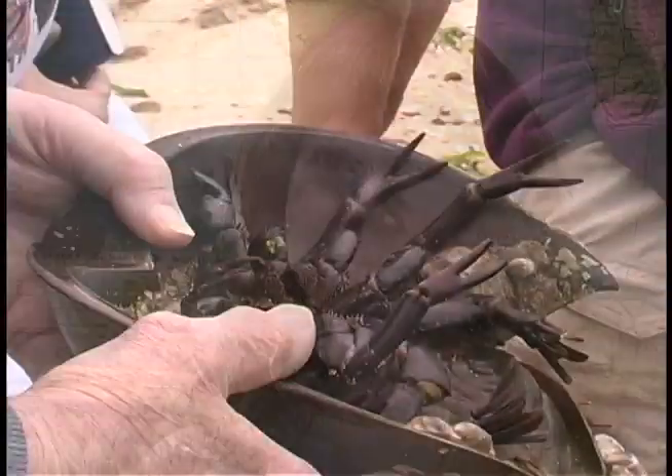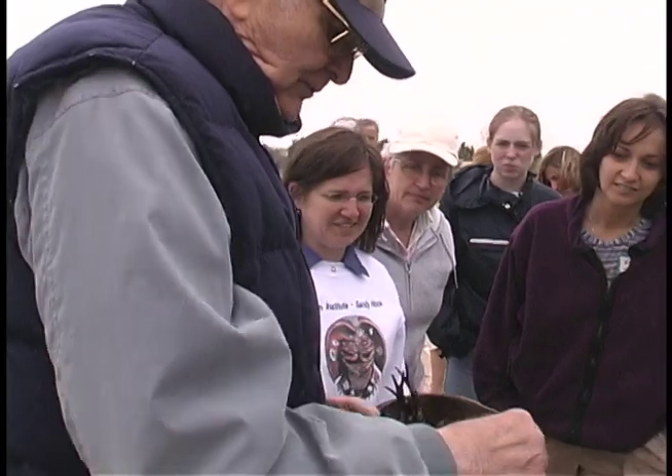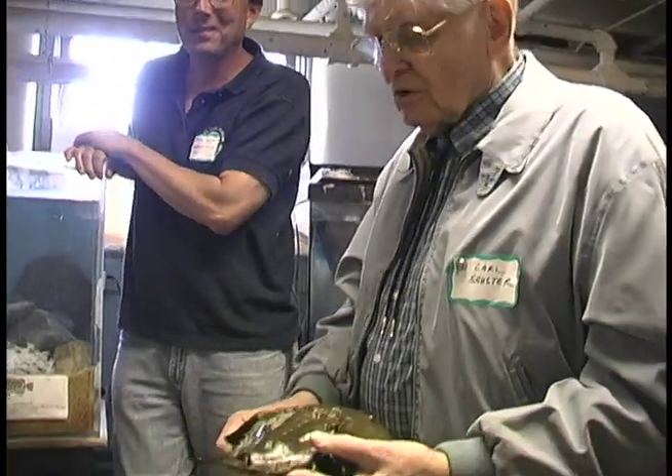Everybody's really put their heart and soul into it and you can really tell. One of the most important parts of the Green Eggs and Sand workshop is that we rely heavily on experts such as Dr. Schuster, shorebird people, biomedical people, and fishermen. We bring in all the different players in the horseshoe crab and shorebird controversy.